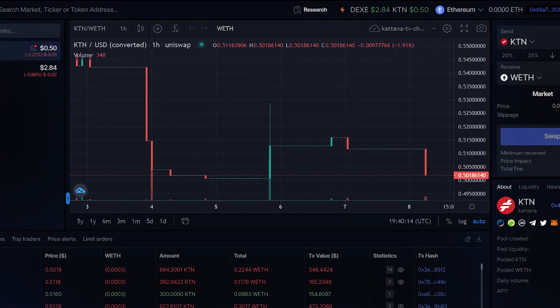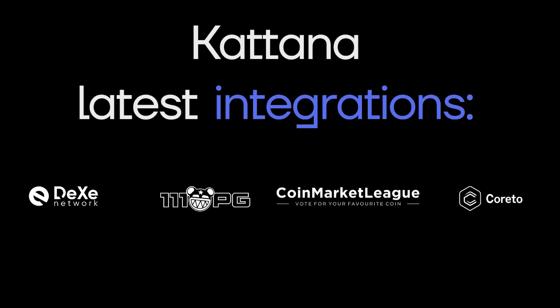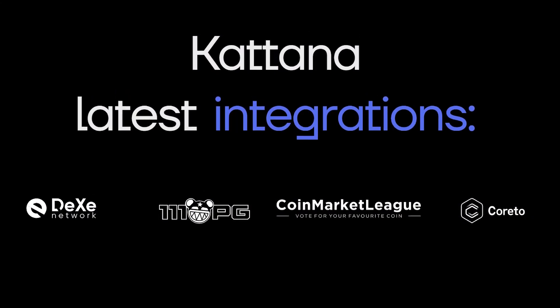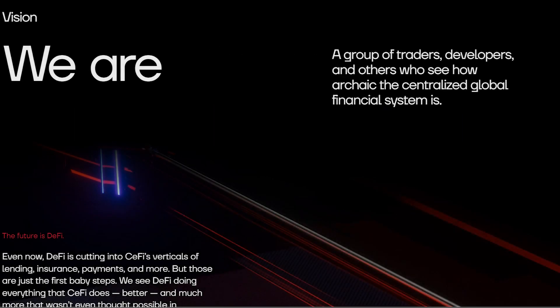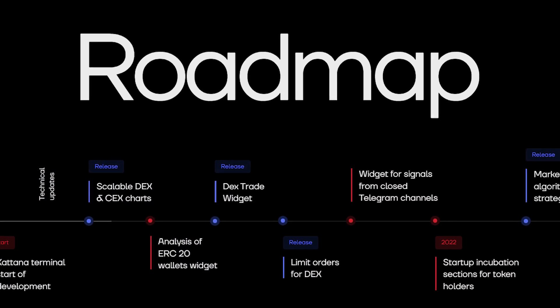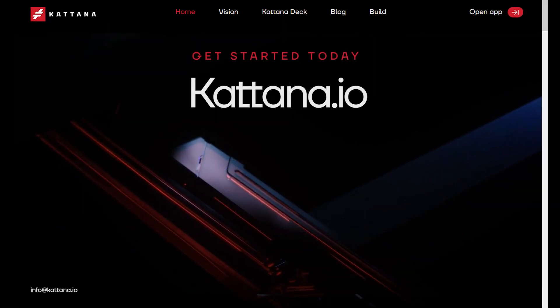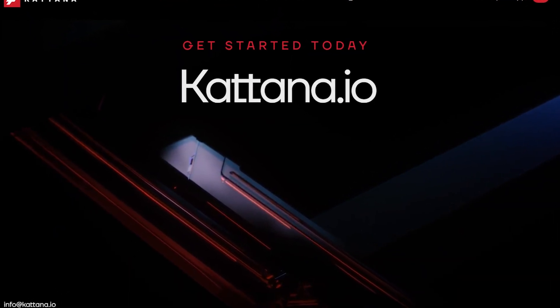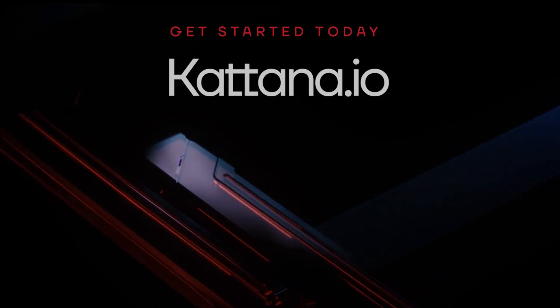Katana is here to put DeFi at the top of the financial system by doing everything that centralized finance does but even better. With an ever-expanding platform and a growing ecosystem and community, as well as support from the top players in the industry, Katana is very much on its way to achieving this goal. If this interests you, head over to katana.io now and start enjoying the ultimate all-in-one trading terminal.